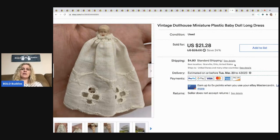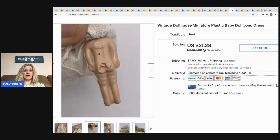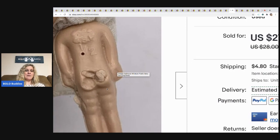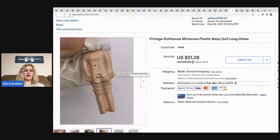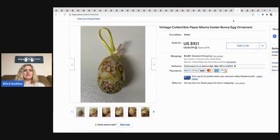The next item that sold is this vintage dollhouse miniature plastic baby doll. It came from that estate sale with all the dollhouse furniture. I sold it for $21.28 and the buyer paid shipping. It's just a little plastic molded doll — it even has a defect on its behind. I have no idea what the brand is or what makes it special, but it sold pretty quick.